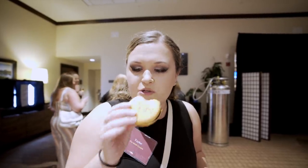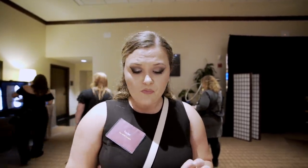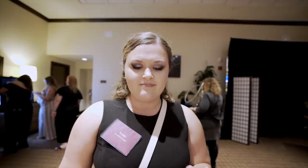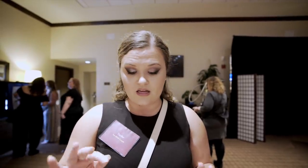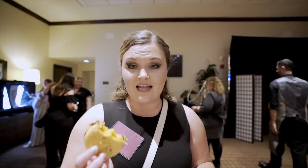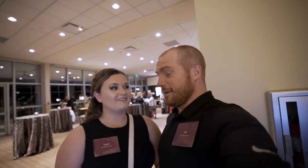Josh tried the pumpkin macaron and I'm going to try it now too. It has a chocolate filling but it kind of just tastes like a pumpkin pie in macaron form — you get cinnamon, you get that pumpkin flavor, and then the nice texture of the crunch of the shell on the outside and smooth on the inside. I actually really like this, and it is humongous — so this is a dessert in itself.